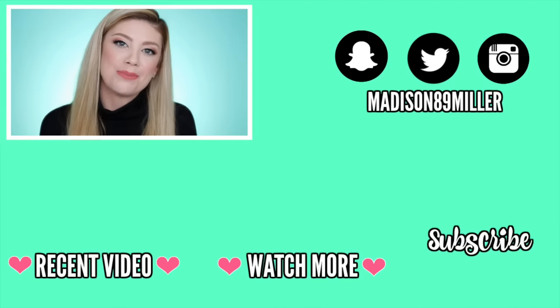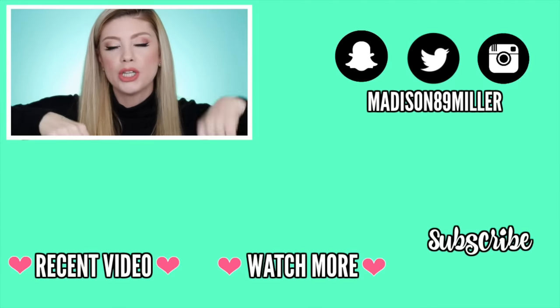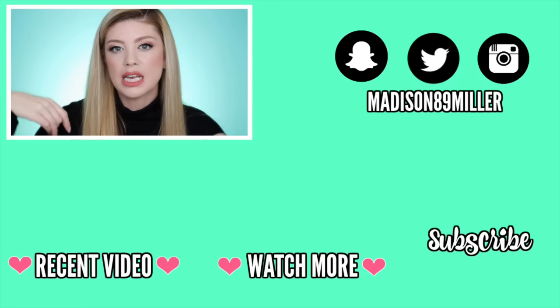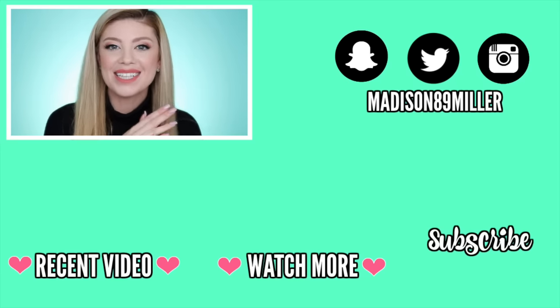That is everything that I got in my Ipsy Glam Bag for March. A huge thank you to Ipsy and the brand partners for these products. I hope you guys enjoy these unbaggings and try-ons. If you guys enjoyed these videos make sure to give them a thumbs up, and comment down below what you got in your bag this month because I always love seeing what you guys get. I will see you guys next time, bye!